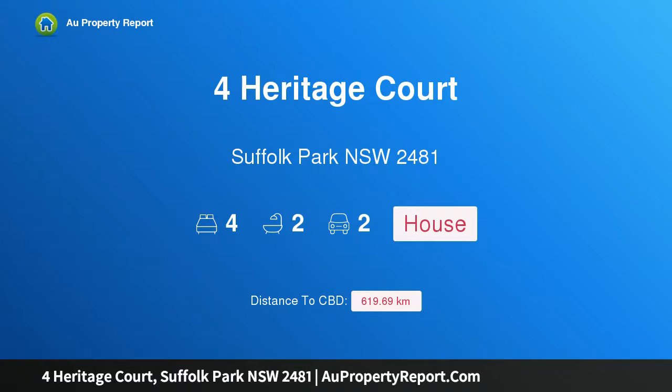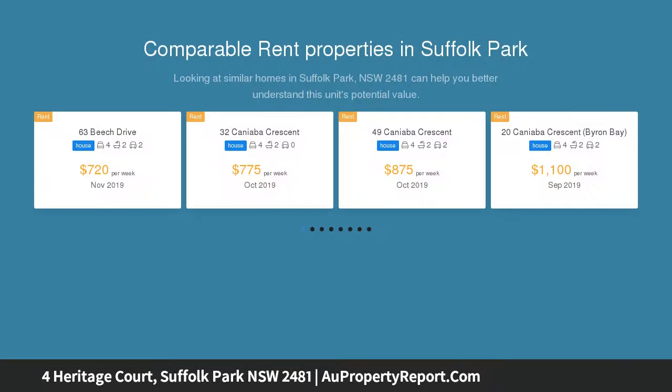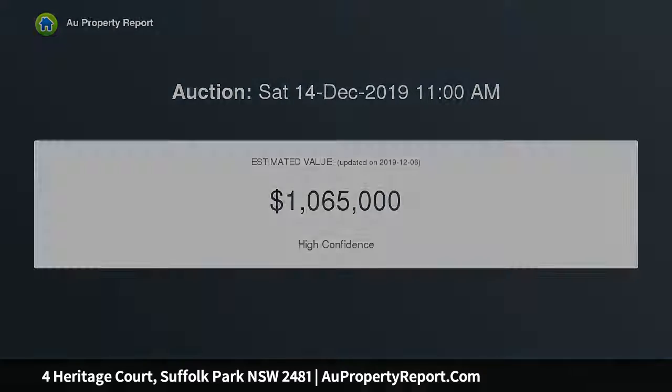I am glad to introduce the property at Heritage Court, Suffolk Park, New South Wales 2481 — a tropical family hideaway. This single level, superbly renovated four bedroom, two bathroom home is set in a tranquil setting. The modern open plan home encompasses all the indoor and outdoor lifestyle a Byron abode requires. The modern galley kitchen is the centerpiece of this relaxed family home.